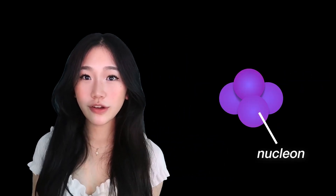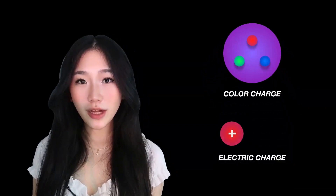To understand this, let's look within the nucleon — a proton or neutron. Each nucleon is made up of constituent valence quarks, which are fundamental particles that carry one of three absolute color charges: red, green, or blue. Similar to how electric charge can be positive or negative, but without the range of values.